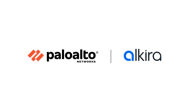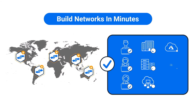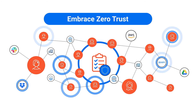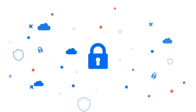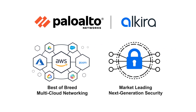With Alkira and Palo Alto Networks, enterprises can build global, high-speed, low-latency networks with integrated security to connect users, sites, and clouds in minutes. Embrace zero-trust by consistently enforcing zone-based security policy across the entire network and provide full operational visibility for network and security. Modern organizations know security shouldn't be an afterthought. Alkira and Palo Alto Networks bring together best-of-breed multi-cloud networking and market-leading next-generation security.